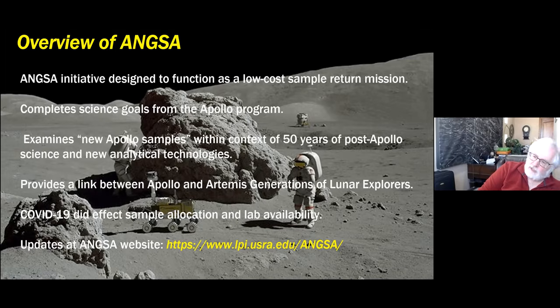One of the rationales for examining these new Apollo samples is to really place them within the context of 50 years of post-Apollo science. Since Apollo, there have been numerous orbital missions that provide us with new insights on surface processes and allow us to place some of these new samples within a better geological context, and also to analyze them using new analytical technologies. This really does provide a link between Apollo and Artemis generations of lunar explorers, and we do have several Apollo astronauts, as well as scientists, involved in this ANCSA team.